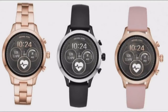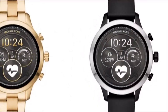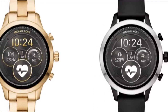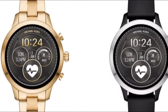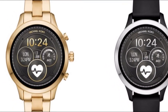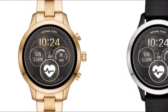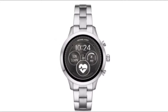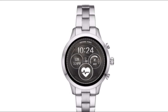A new smartwatch from Michael Kors: the Access Runway. Alongside a swath of other new smartwatches made by Fossil, the Michael Kors Access Runway is packed full of upgraded tech we've yet to see on a watch from the brand — until now. Fossil makes watches under the Diesel and Emporio Armani banners, among others, and similar tech is present in most of the new smartwatches from the brand, such as the Fossil Q Venture HR.